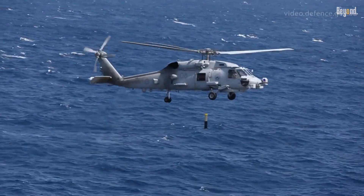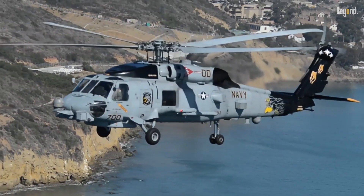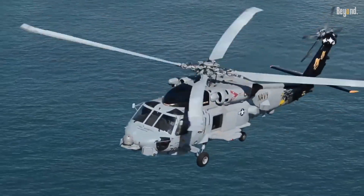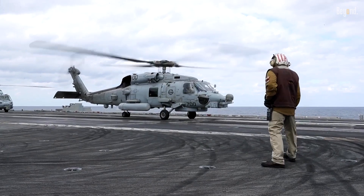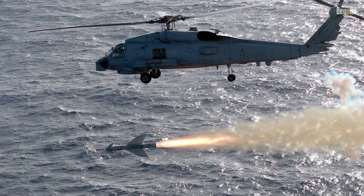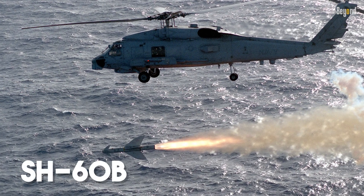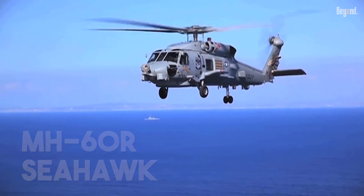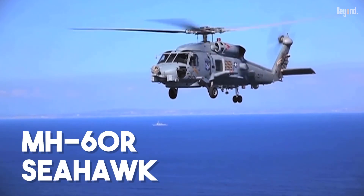If you think that only warships can defeat submarines, that's not entirely accurate. The helicopter was developed to replace and consolidate the capabilities of two previous Seahawk variants, the SH-60B and SH-60F. Specifically, the Sikorsky MH-60R Seahawk.